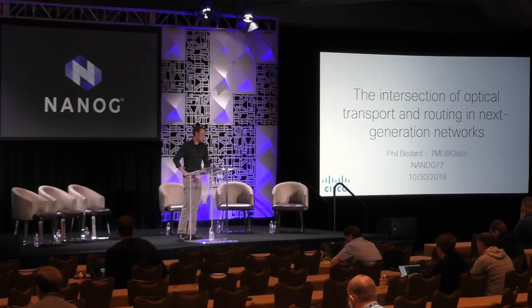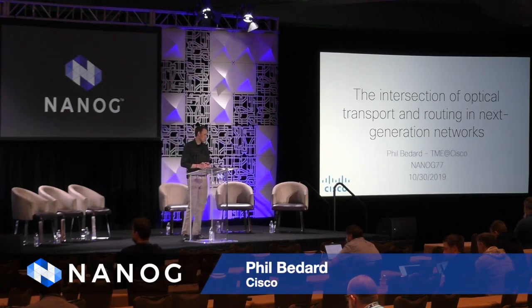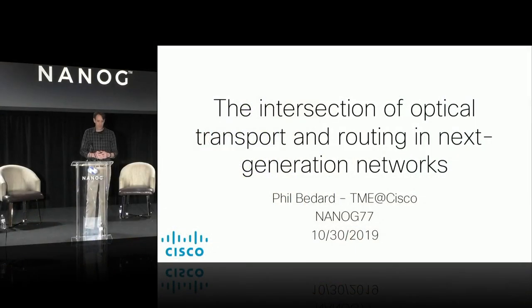I'm not sure I'll get through this in 30 minutes, so I'll do a brief intro. My name is Phil Bedard, I'm from Cisco. I work as a TME at Cisco, mostly focused on network architecture. I've been at Cisco for about two and a half years, but I spent around 20 years working for service providers. So after two years, I still have some brain cells left, but next year they'll probably be gone.